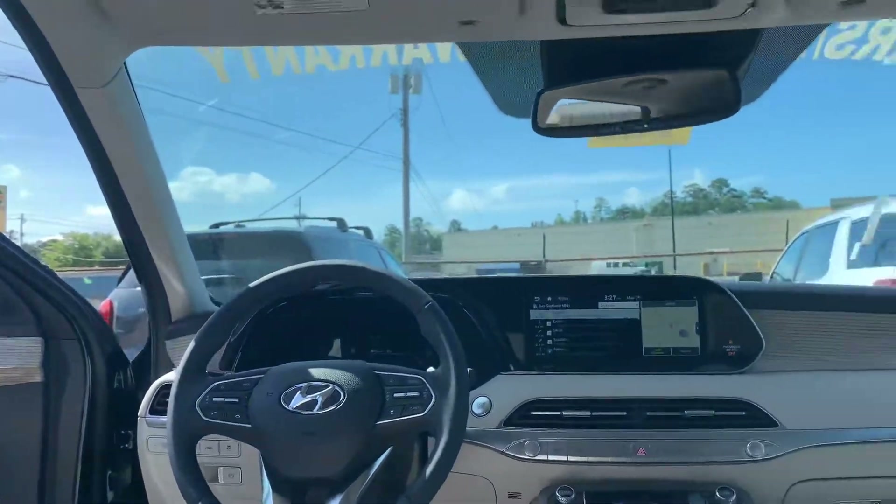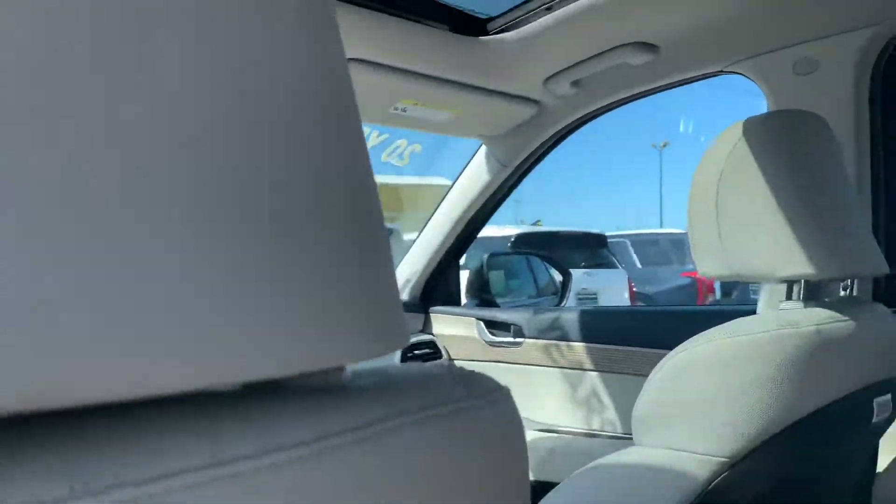This thing is loaded. But Marshall, that's not the best part about us here at Tamron. The best part about us here are our warranties. We have a five-year, 60,000-mile new car warranty.